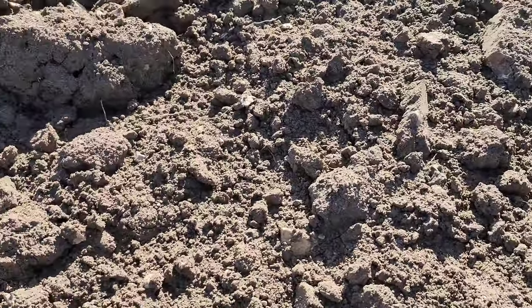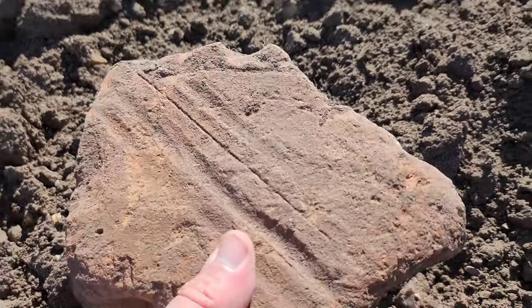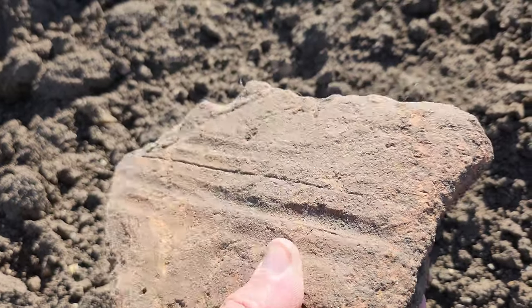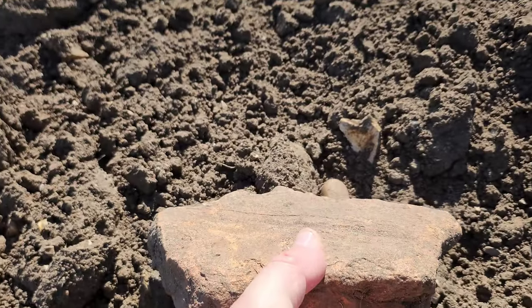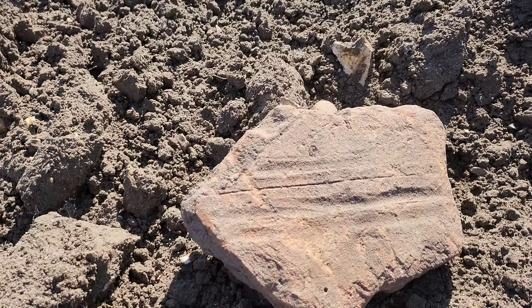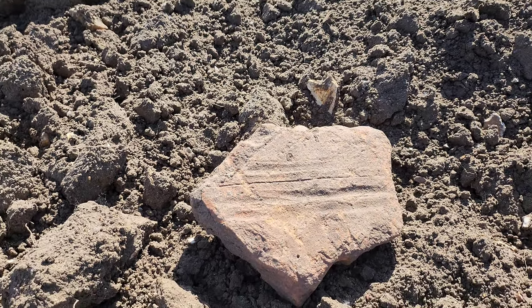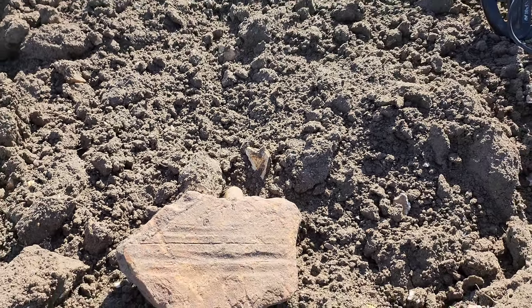Look at this piece — I would say that's probably Roman tile or Roman floor. Look at the thickness of that. Interesting, it's come up with the plow. There's got to be Roman stuff around here somewhere if that sort of thing is turning up. The wind is going to cause a problem so I'll try my best to keep out of the wind. I'll be back with you on the first decent find.